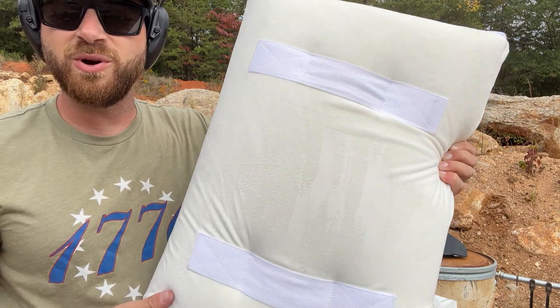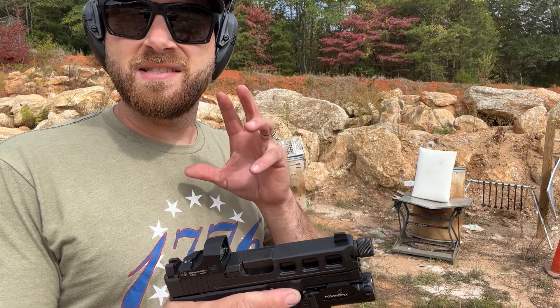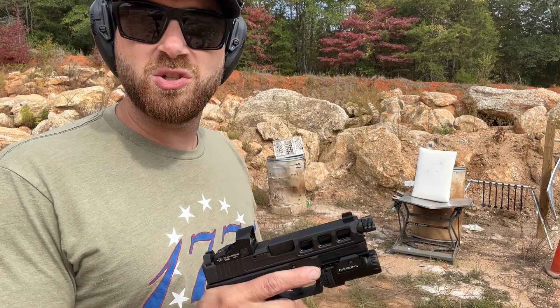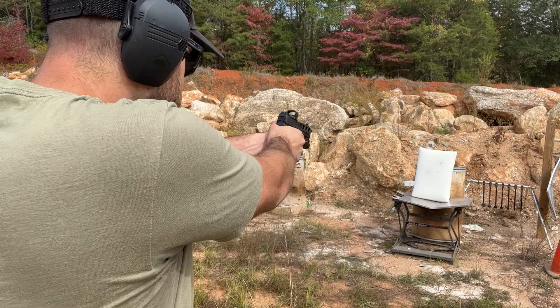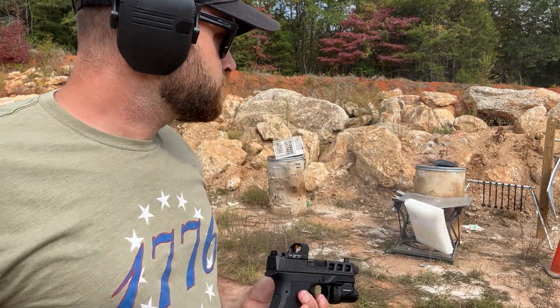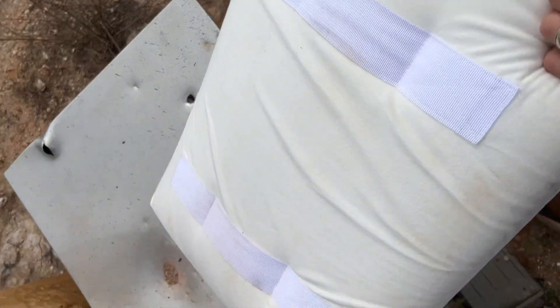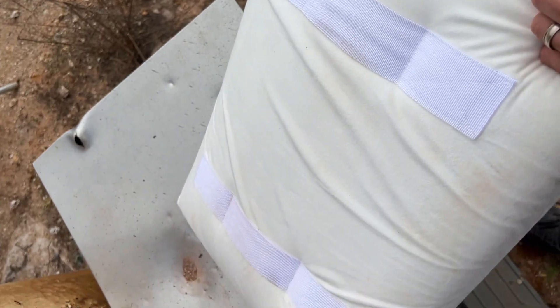And now for the final test to see its multi-strike capability, we're just going to dump some rounds into it and see how it performs. You can see the front is riddled with bullets and nothing made it through.